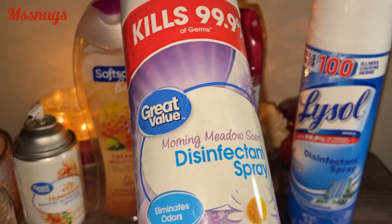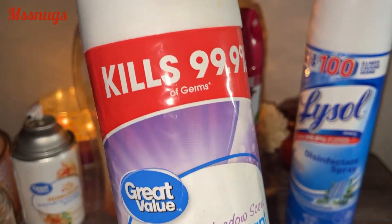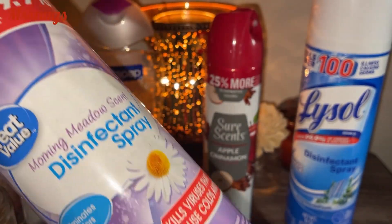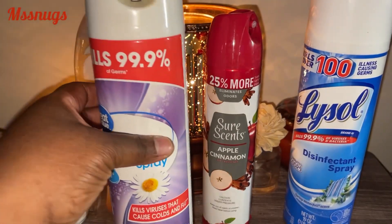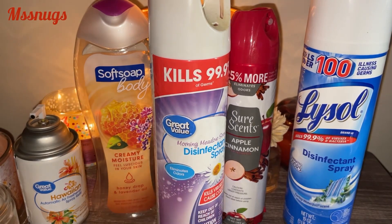I have another disinfectant spray — this was the Great Value one in Morning Metals. Finished this. It was mainly in my kitchen and we mainly used it to spray down the laundry baskets when we were doing laundry. And of course, when everyone got sick as well, it got some extra use out of it.